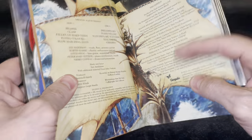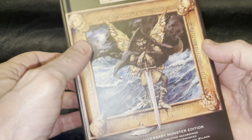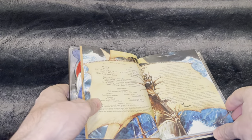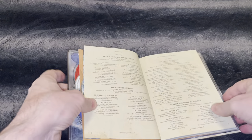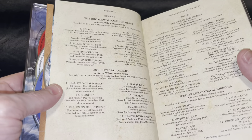By the way, I love this artwork — it's one of my favorite artworks from Jethro Tull. The progressive rock artwork is beautiful.